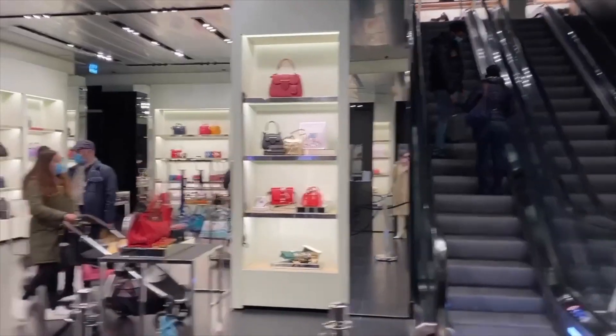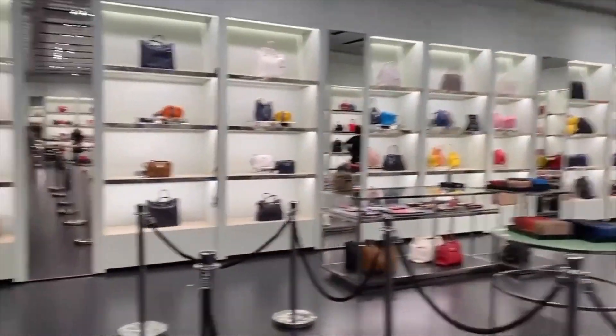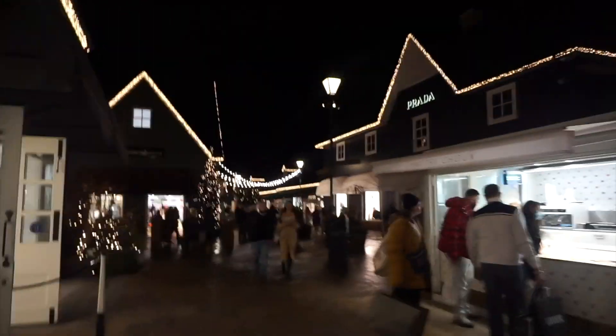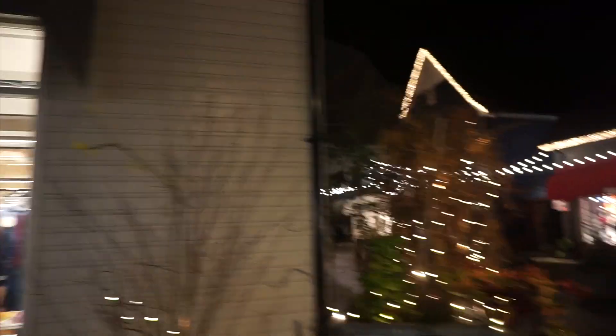Fingers crossed I'm going to find something in Prada that I really like. I made it into Prada — finally! Let's see if we can find a bag. Walking back now — it's looking so pretty with the lights and everything. We finished off in Prada and I'm a happy bunny. Going to show you later what I got. Very good day, but a long day — my feet are in agony.